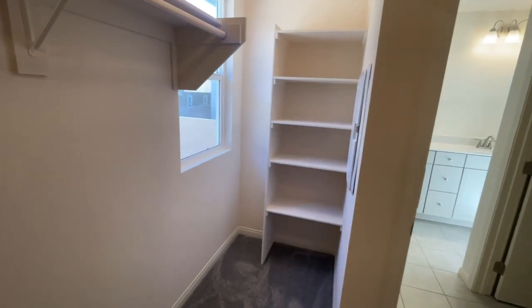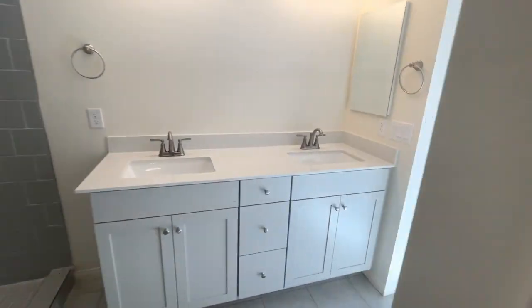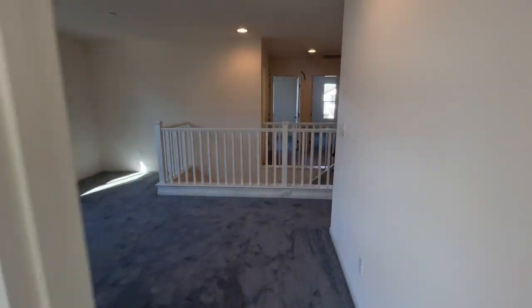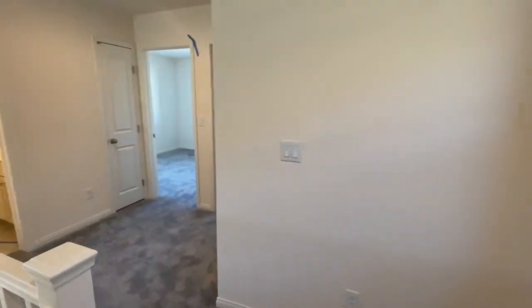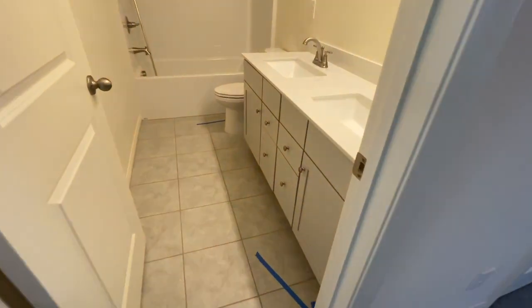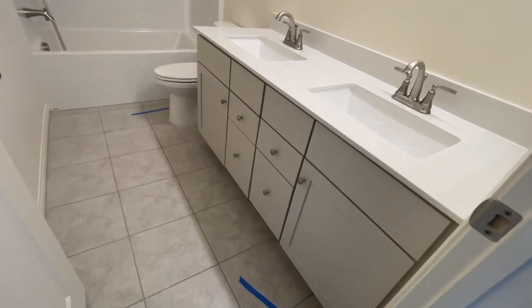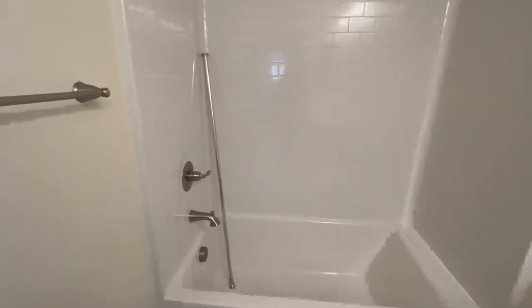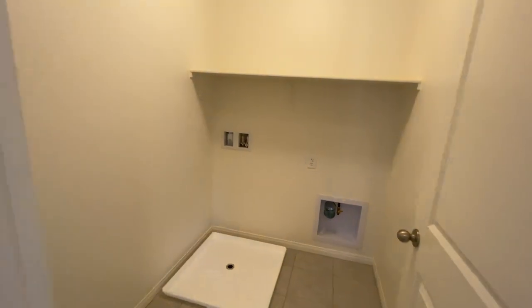This is a great-size primary closet. And then you have your smart panel up here. Here's the secondary bathroom with double sinks, quartz countertops, and beautiful shaker gray cabinets. They went with just the builder-grade insert, which is perfectly fine especially for the secondary bathroom. You also have your laundry room up here, and then bedroom number two.